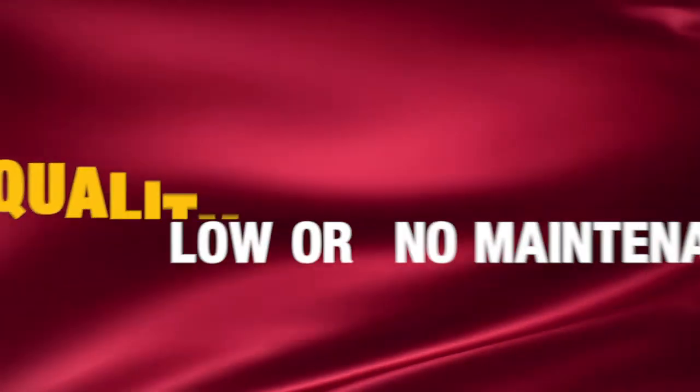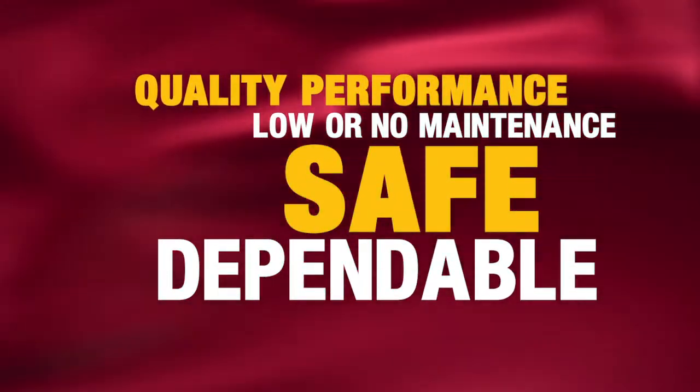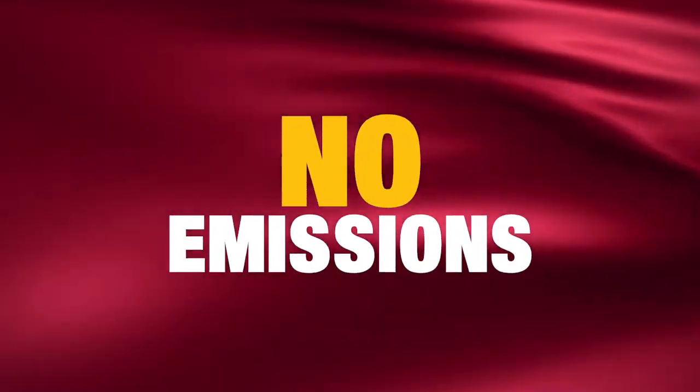Low density heaters provide quality performance to protect your materials. They require low or no maintenance, they are safe and dependable, and they create no emissions.